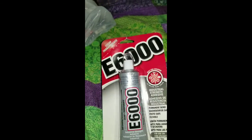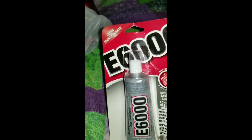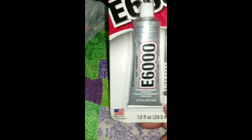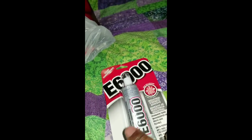I also got this E6000. I've been looking for the one with the little nozzle tip, but Hobby Lobby is probably where I'm going to have to go for that. This one was only $3 — normally this is $4 or $5 at Walmart — and this is a one-ounce tube. E6000 can get messy so I'm going to try to find that nozzle.